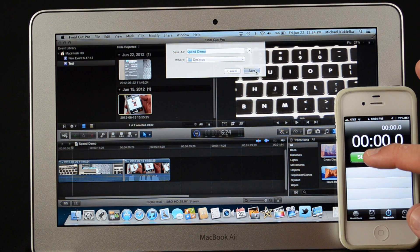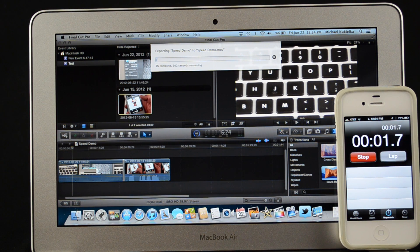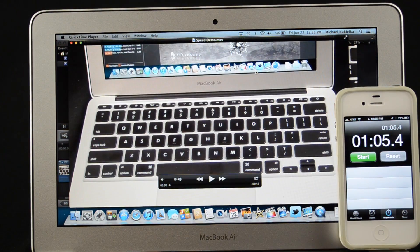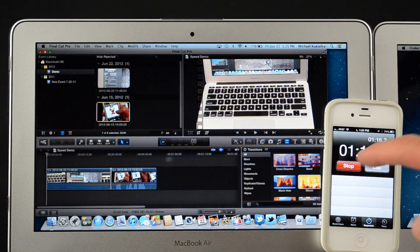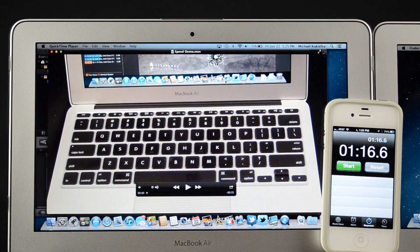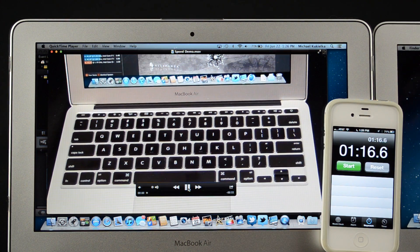To test real-world performance, I'm using Final Cut Pro to render one minute of 1080p HD video at 60 frames per second. The new MacBook Air completes the test in around a minute and five seconds, while the 2011 MacBook Air takes about 11 seconds longer. With larger projects that will add up, but it's otherwise not a night and day performance jump.